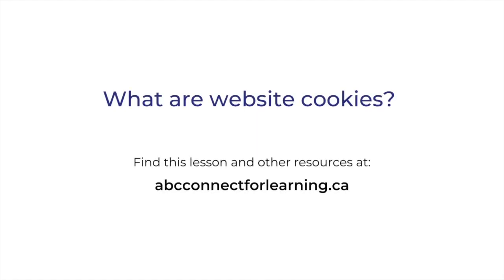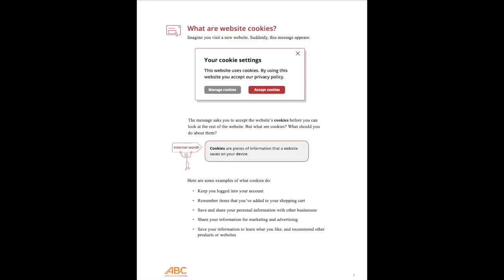Find this lesson and other resources at abcconnectforlearning.ca. Hello, my name is Sonia, and I will be talking to you today about website cookies. So, what are cookies?